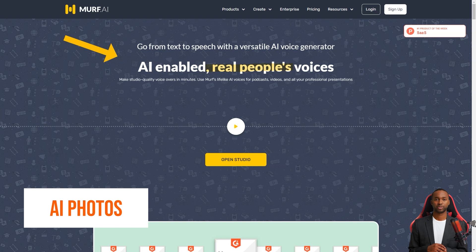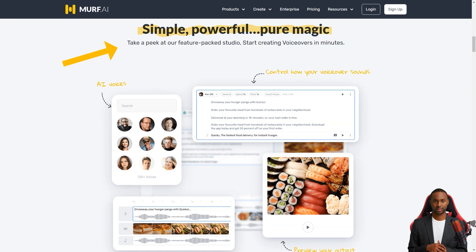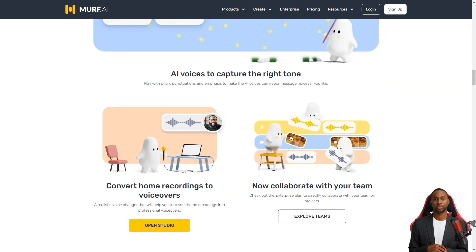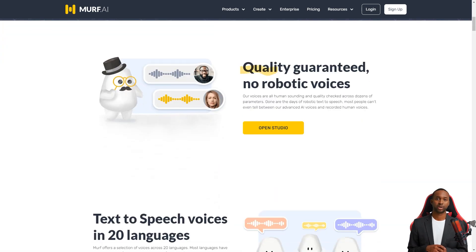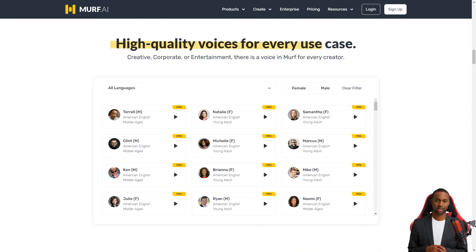Have you heard about this new text-to-speech product called Murph AI? It's taking the industry to the next level with its artificial intelligence capabilities. With Murph AI, you can create ultra-realistic voiceovers in a fun and entertaining way. It's an internet-based tool that uses text-to-speech conversion and AI to develop voiceovers, and you can make changes until you're satisfied. One of the best things about Murph AI is that it has a collection of over 100 professional voices in 20 different languages, which are manually selected to ensure high-quality results.